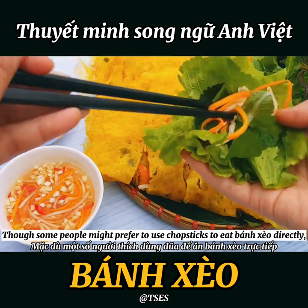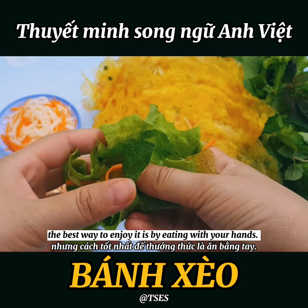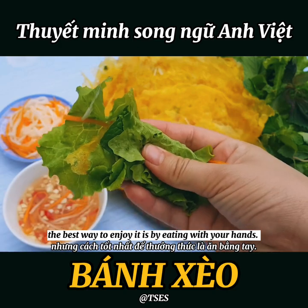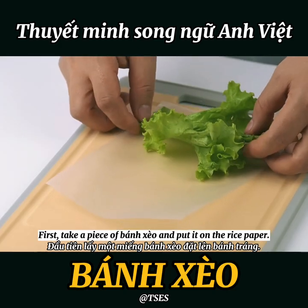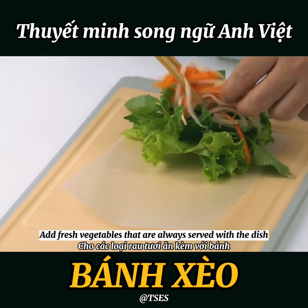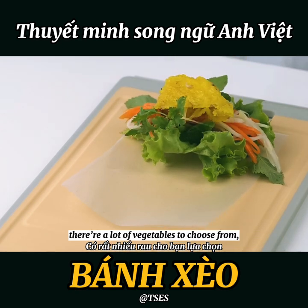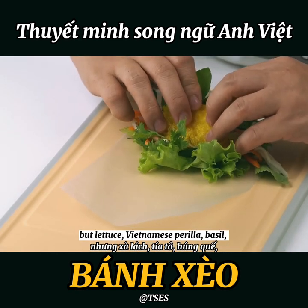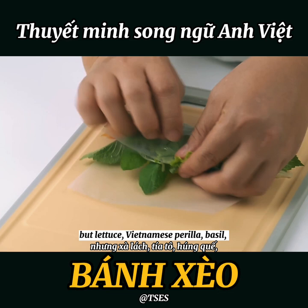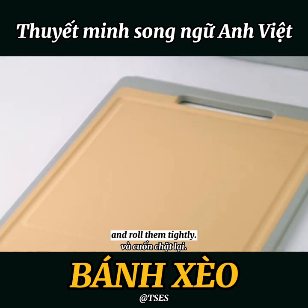Though some people might prefer to use chopsticks to eat bánh xèo directly, the best way to enjoy it is by eating with your hands. First, take a piece of bánh xèo and put it on the rice paper. Add fresh vegetables that are always served with the dish — lettuce, Vietnamese perilla, basil, and bean sprouts are the most common. Then roll them tightly.